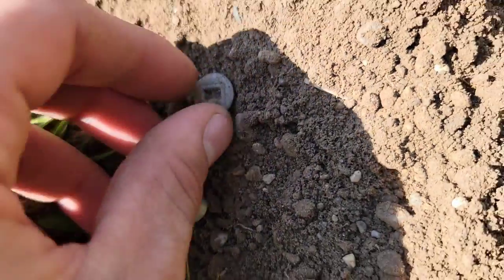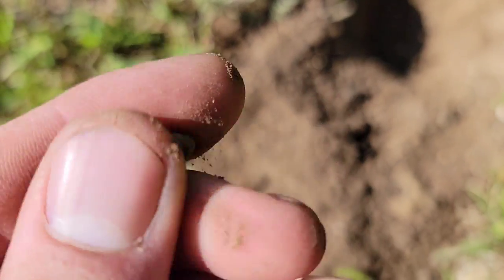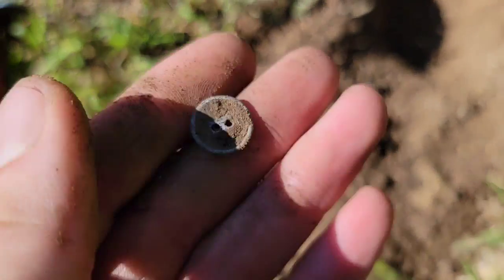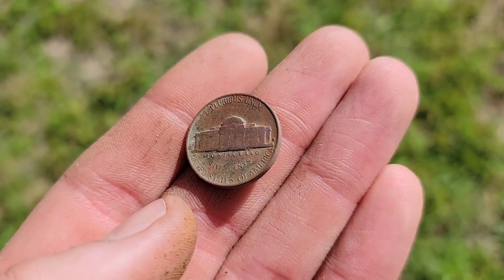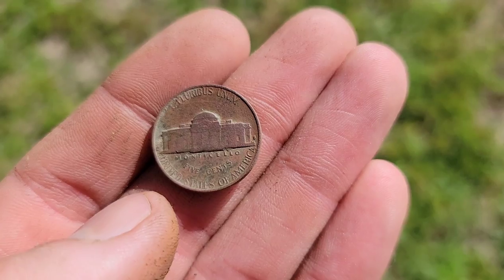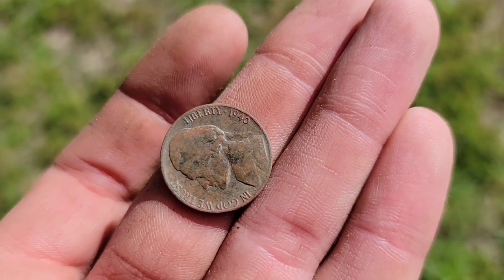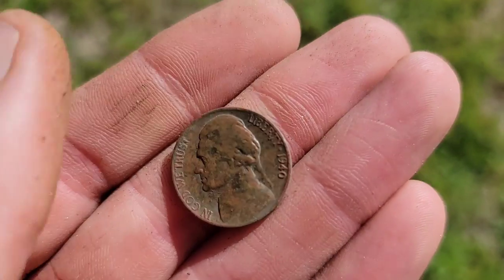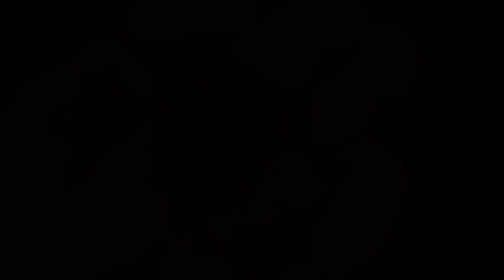Another little piece of old stuff — just a small button of some sort but it's aluminum with an older look to it. Pretty cool find, I'll take it. This next one is just a Jefferson, but there is an S mint mark on the back and the date is 1940 — so a pretty old coin there. Still just a Jefferson, but that puts me one buffalo or shield nickel away from the trifecta for the day.